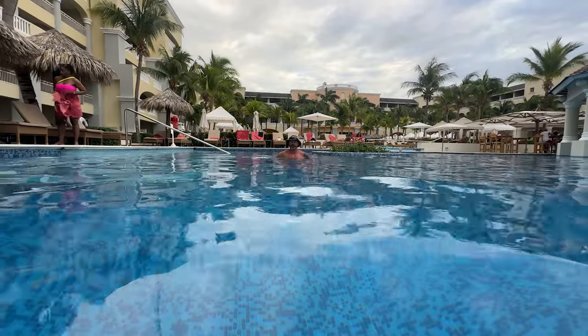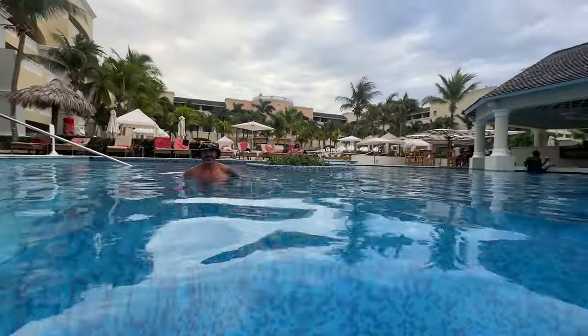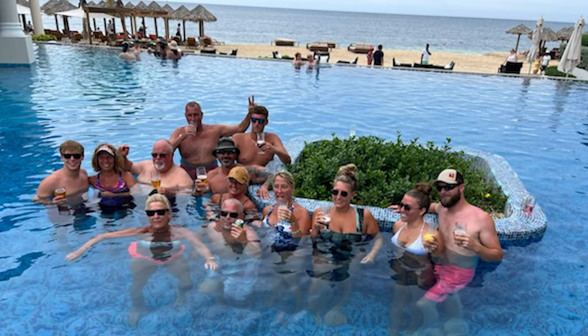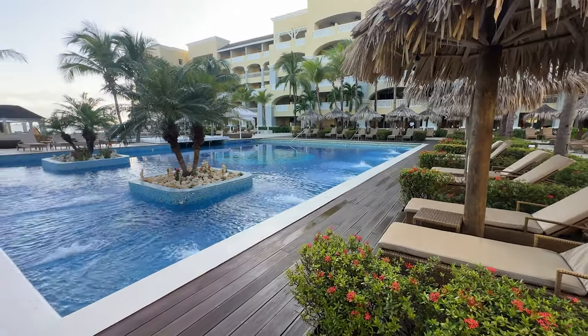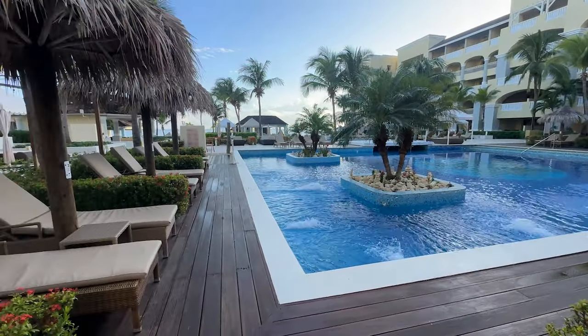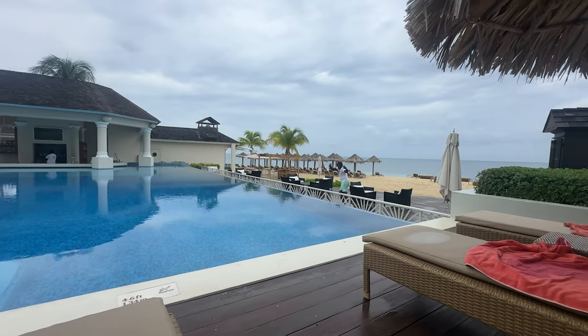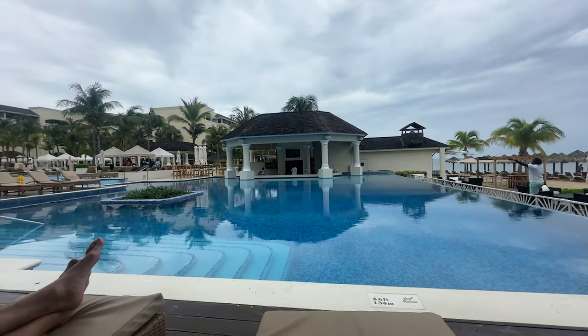For those who love to spend their days poolside, the main pool area is the perfect spot. Whether you're taking a dip, lounging with a cocktail from the swim-up bar, or simply soaking up the sun, this pool is a hub of relaxation and fun. If you love the beach but aren't a fan of the sand, the pool offers the perfect spot with a stunning view of the beach.